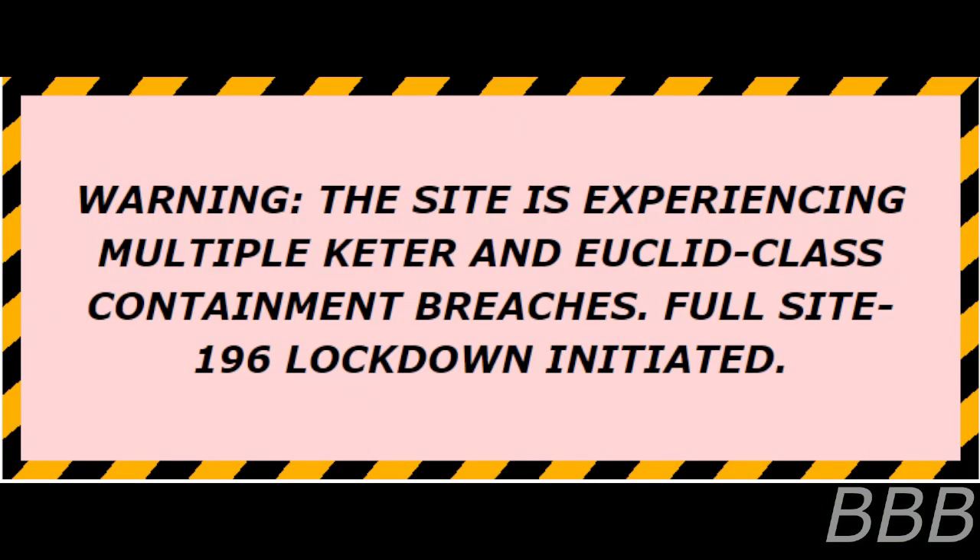A secondary anomalous effect triggered during a crisis causes SCP-6499-1 to become completely empathetic to the surroundings and imminent danger. The subject instead displays mild boredom and resumes their task rather than trying to reach safety. SCP-6499 will cease its effects once both itself and SCP-6499-1 are no longer in immediate danger. Third, an amnestic effect will trigger, erasing all memories of the crisis situation from SCP-6499-1, causing mild confusion when questioned. Warning: The site is experiencing multiple casualties. Full Site-196 lockdown initiated.